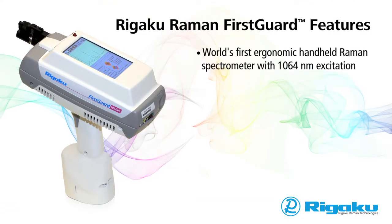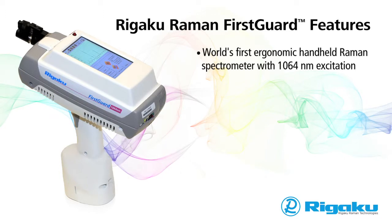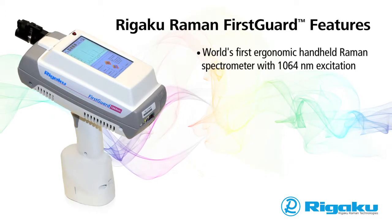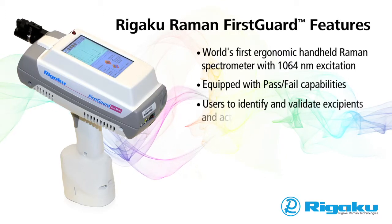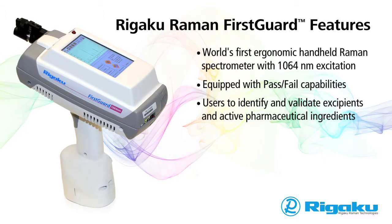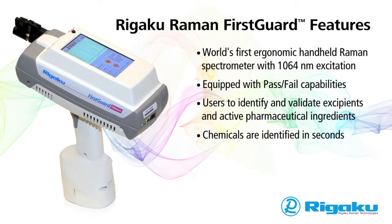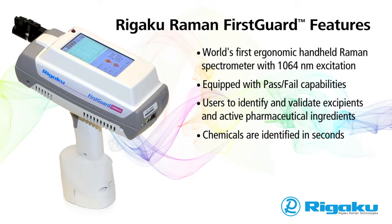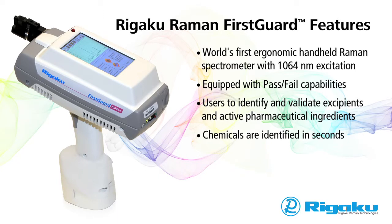The First Guard is the world's first ergonomic handheld Raman spectrometer with 1064 nanometer excitation. Designed for the pharmaceutical industry, the First Guard is equipped with pass-fail capabilities, allowing users to identify and validate excipients and active pharmaceutical ingredients. Chemicals are identified in seconds. When a drug is sampled, matches are made by comparing the sample with the spectral library of known active ingredients and excipients stored in the onboard library.